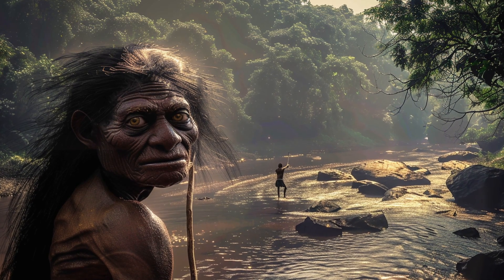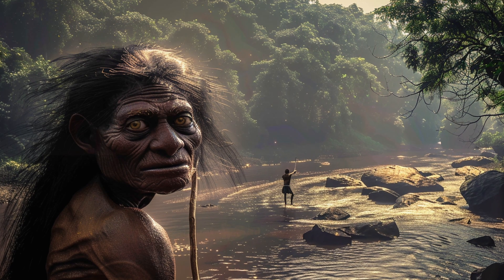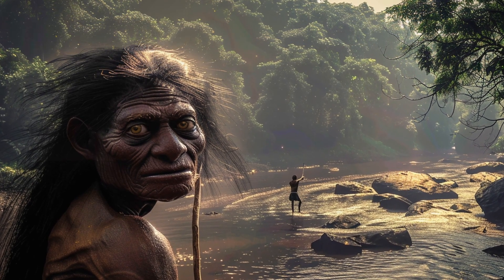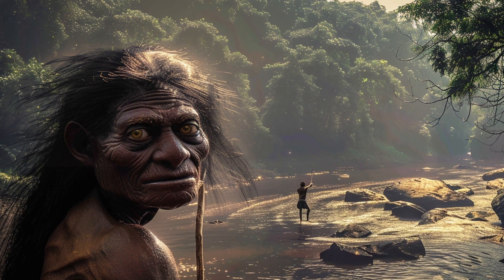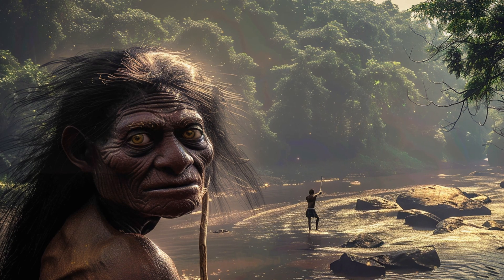The isolation of Flores led to their unique evolutionary path, a phenomenon known as insular dwarfism. This information is detailed in the study 'Homo naledi: Evidence of Early Human Migration and Toolmaking Challenges Assumptions about Evolution,' published by Nature.